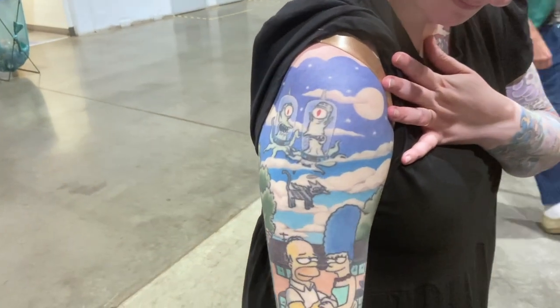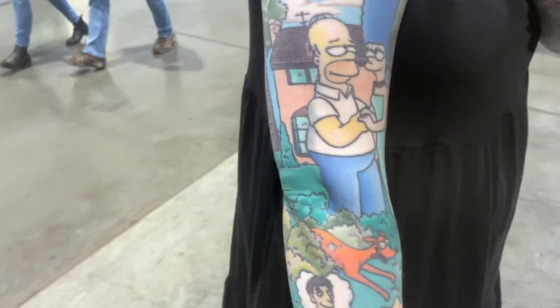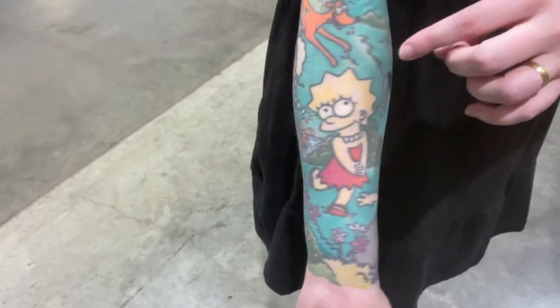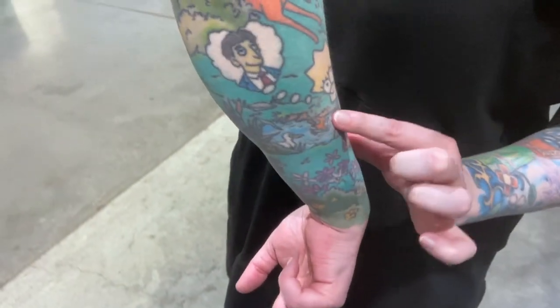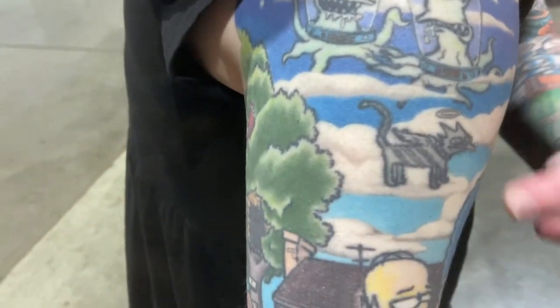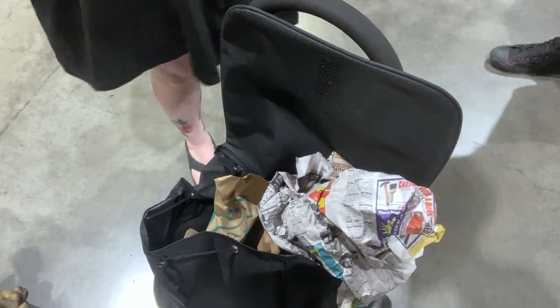I've got to show this because Julia has the most awesome tattoo — my cousin is a huge Simpsons fan. There's Marge and Homer and the kids, Santa's Little Helper, Blinky the three-eyed fish, Kang and Kodos, Snowball One who got run over. Look at the detail on that — that's so cool. And she bought my big Simpsons soap base that I didn't even get to show!